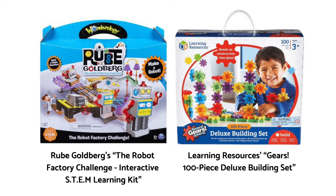The potential size of this market segment is more than sufficient to be profitable. There are no products that directly compete against TechLit. However, here are a few toys that include similar features. Ruby Goldberg's The Robot Factory Challenge and Learning Resources Gears 100-piece Deluxe Building Set are both similar to TechLit in their science and building aspects. However, they both cater towards males and do not directly tie into STEM careers.